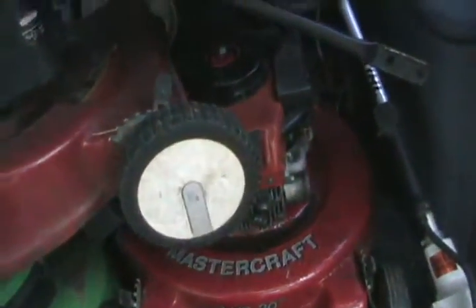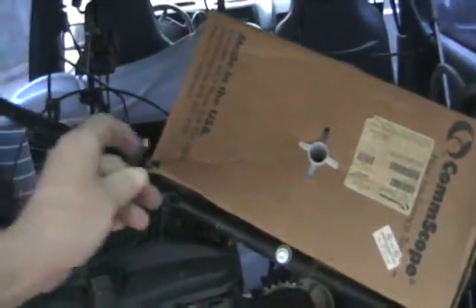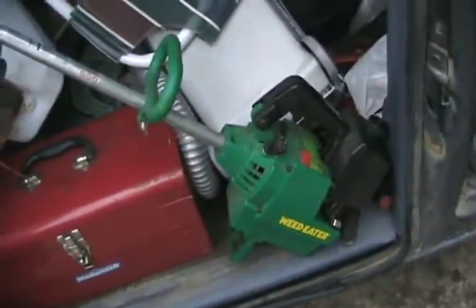Lawnboy lawnmower, 4.5 horsepower Briggs lawnmower, Mastercraft Tecumseh mower, a box with a roll of coaxial cable, a stereo system, and two weed eaters — a Weed Eater brand one and a Stihl FS-52.